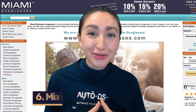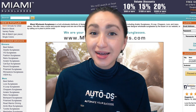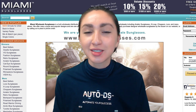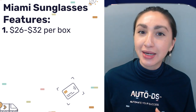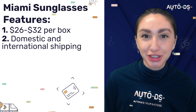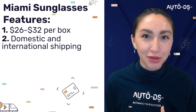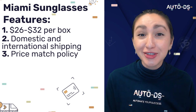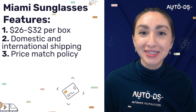Last but not least, we have a popular wholesale supplier: Miami Sunglasses. Miami Sunglasses is a great choice for dropshippers looking to order in large quantities. You need a minimum order quantity of 12 sunglasses per order, which is 12 sunglasses per box, with prices usually between $26 to $32 per box — roughly $2 per pair. They offer both domestic and international shipping. Domestic orders take one to two business days to process and two to five days to deliver; international shipping is supported by UPS worldwide. They also offer a 30-day return policy and a price match guarantee.